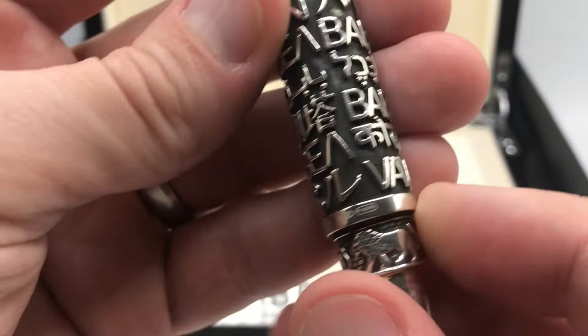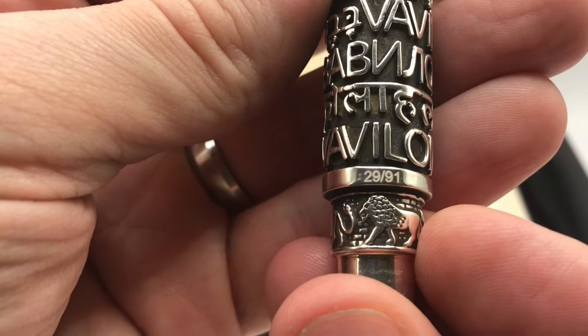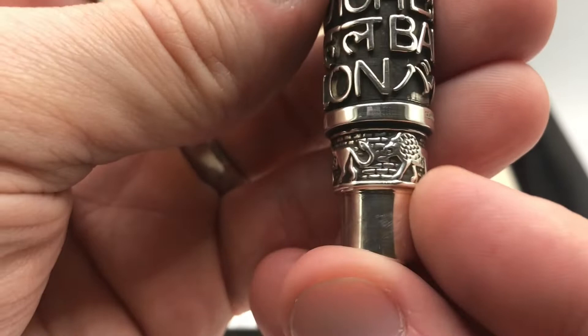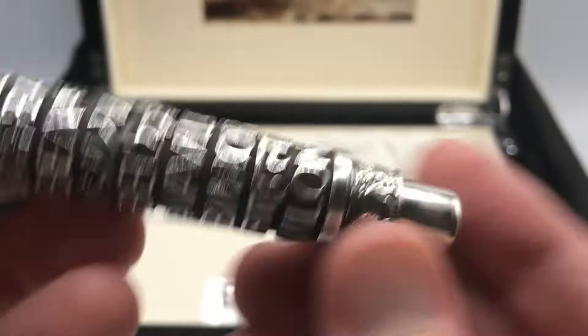This ring has a number of hallmarks — you have the sterling silver hallmark, the pen number which is 29 of 91, and then the handmade in Italy stamp. Below that is a ring of lions, and that's because the walls of Babylon apparently had a number of these images of lions scattered throughout.